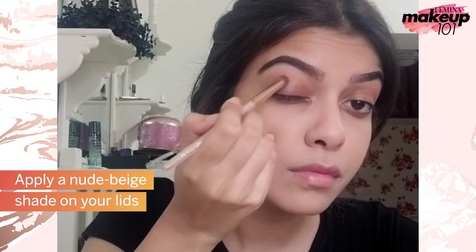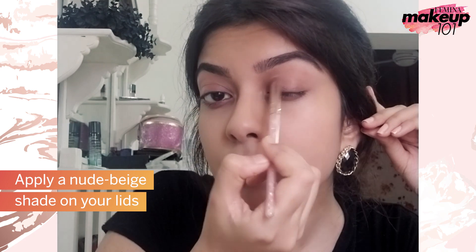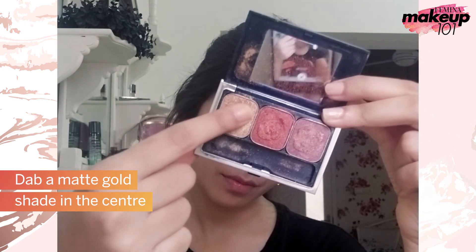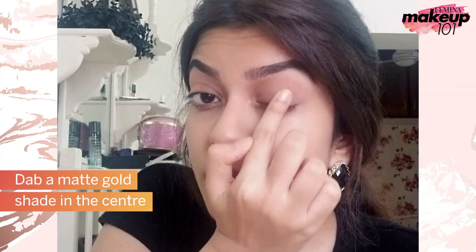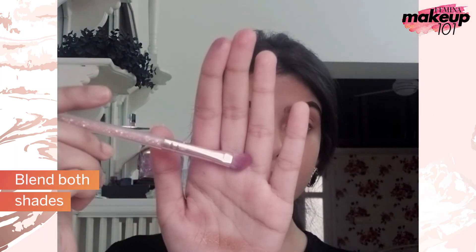Apply a nude beige shade on your lids. Dab a matte gold shade in the center. Blend both shades.